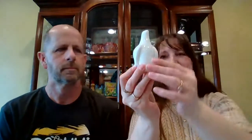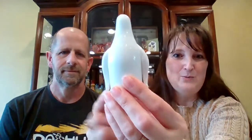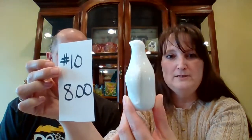White glass penguin — this is a cutie. Little art glass penguin. This guy's heavy. His wings look like they've been applied. He's so cute. I have no idea who made it. He's got little indents for his eyes, his beak is a little bit pinched, and the tips of his wings are pinched a little bit. He is solid, not hollow — he's made of glass. This little guy is $8 and it's number 10 for the white art glass penguin.